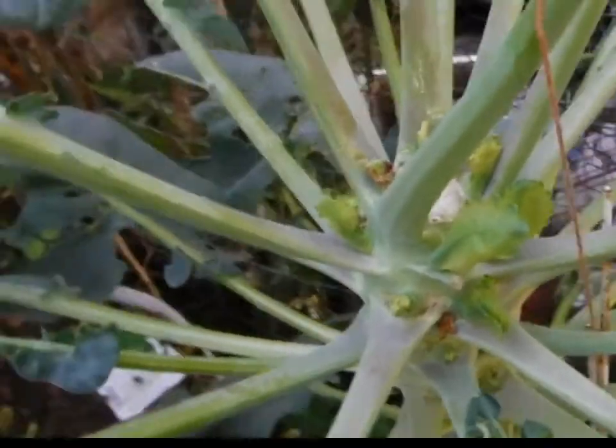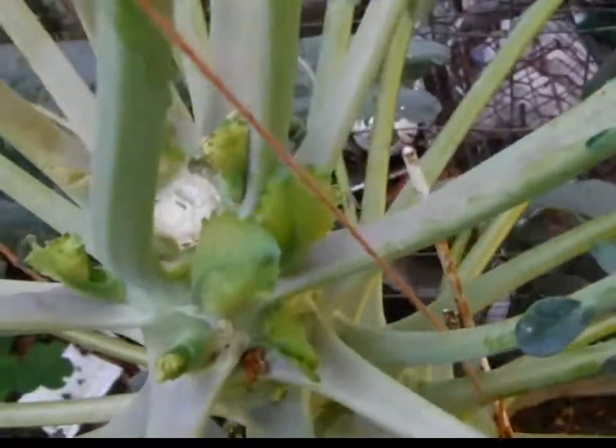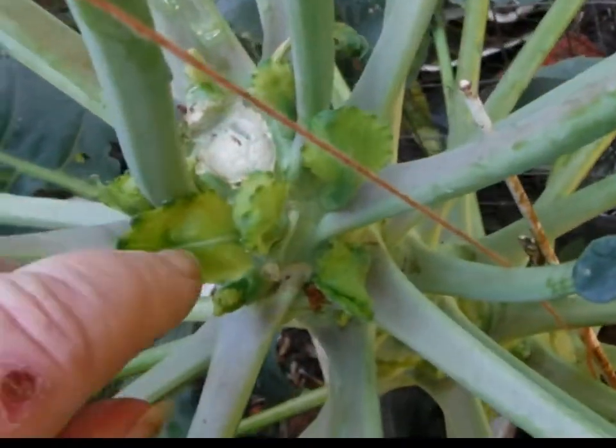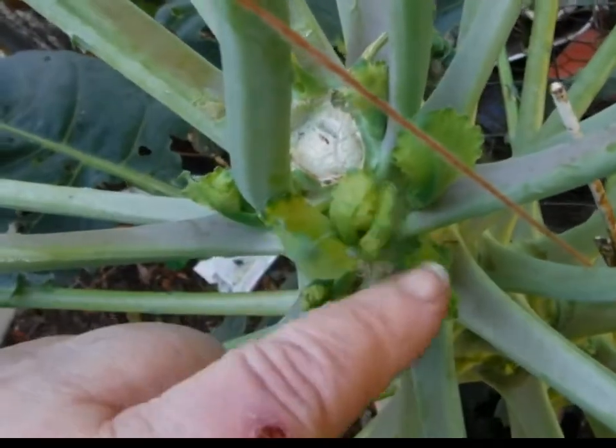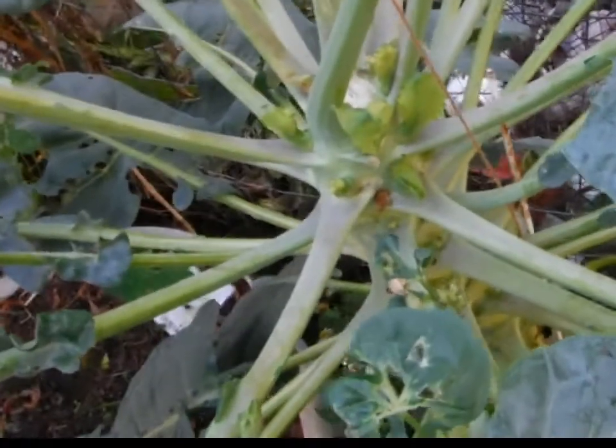The Brussels sprouts, since I cut the center out, is doing something weird. I hoped it would bunch up, but it looks like it's just going to blow out. Oh well, chicken feed — everything's chicken feed.